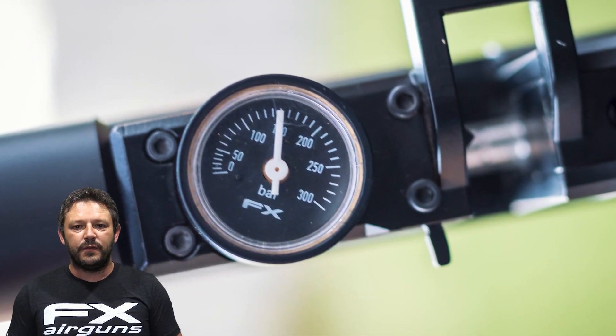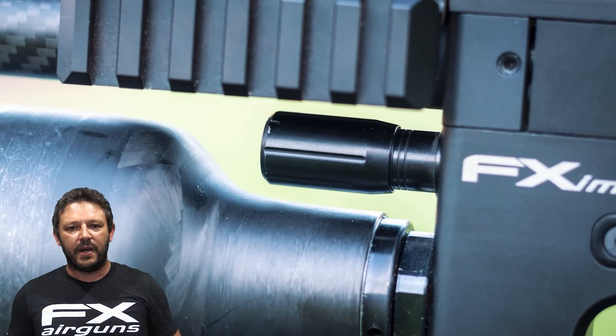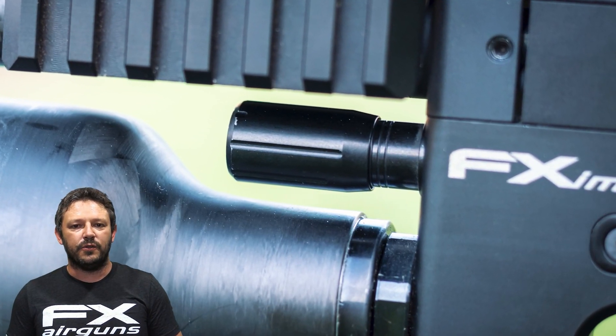With the MK2 Impact we are running a more efficient tune today so we don't run the gun on its limits. The regulator is only at 150 bar. We've got the hammer pretty much maxed out but then brought the valve back to line three to bring that speed down to 1000 feet per second with the 34 grain javelins.